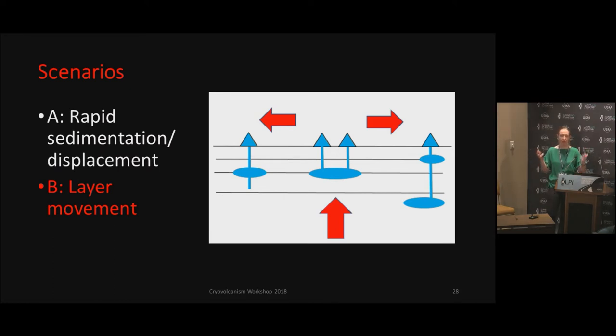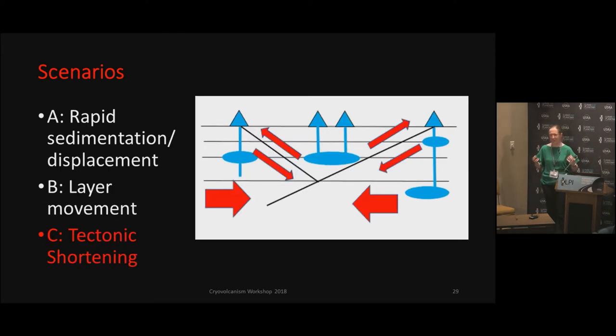Scenario number two is layer movement — so in the sense of dikes and sill movement, whether it's very lava lamp-like, where it would just kind of bulge in one area, move to the next one, essentially just kind of ebb and flow all over the place by layers. And then the third one is tectonic shortening. We don't see a lot of surficial tectonics whatsoever, but in the sense of subsurface, however, that could be something interesting to look into as far as faulting goes. We do see some major faulting on the surface, more northern as well.